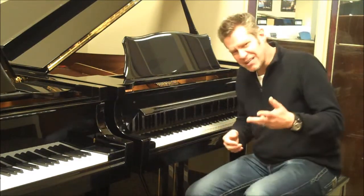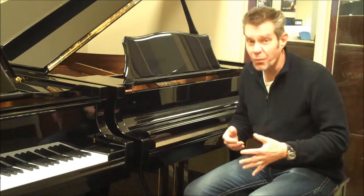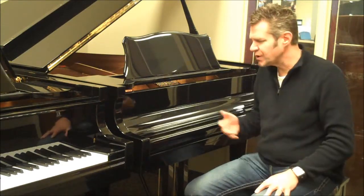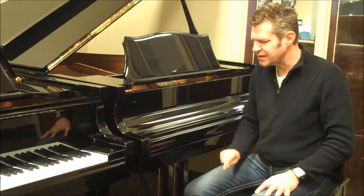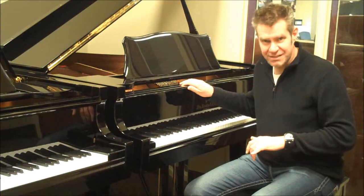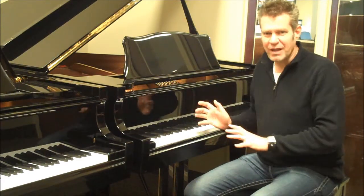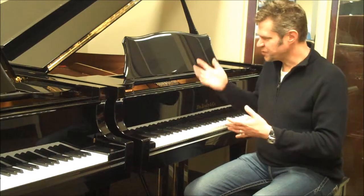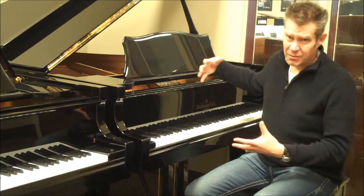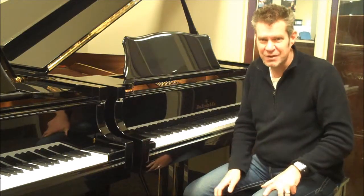We try to keep these videos short, because there's so much detail we could go into with you in our store. But if you pull the action on a Knabe grand piano, it is stunningly beautiful — no plastics, no resins, no fake stuff, just all maple action. Beautiful spruce soundboards, all solid lumber cabinetry, there's no particle board, there's no cheating on these pianos.